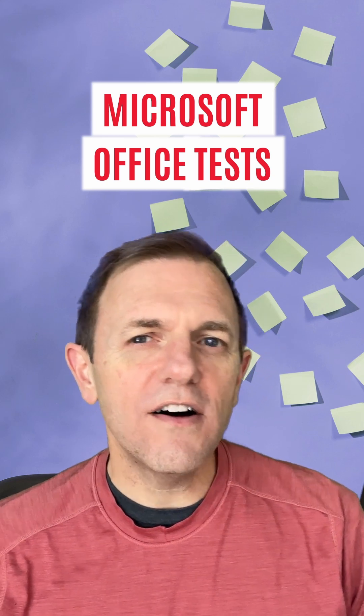Managers, are you curious about Microsoft Office Skills Tests? Let's answer your top five questions.